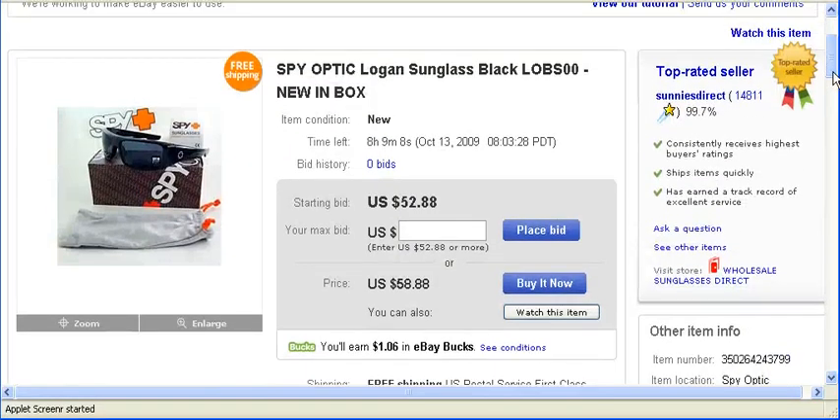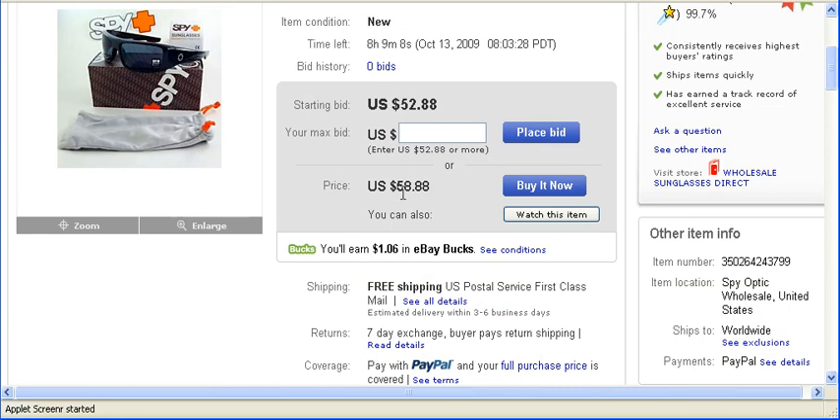The next thing you want to check is the price. This particular item the seller has set up two price options. One is $52.88, which is the auction price, meaning the highest bidder at the end will take the item. Or you can just buy it now and pay a little bit higher at $58.88, so you can avoid the waiting and you don't have to bid with anybody else.